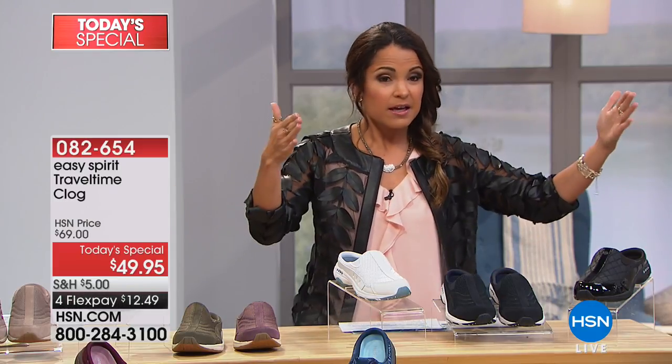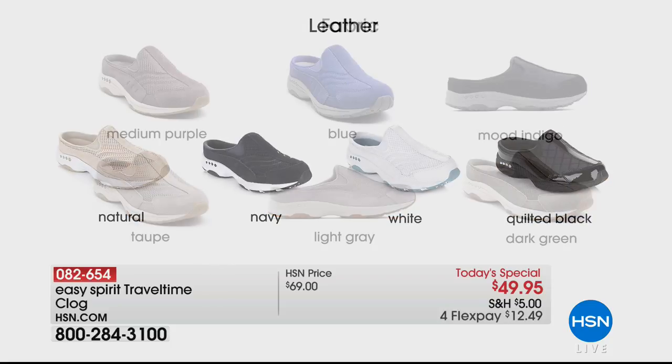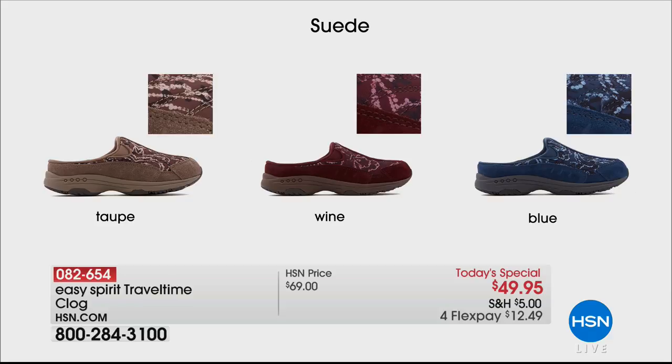There are three categories you can go with. The fabric category gives you these choices: medium purple, which is kind of like a dusty plum color — very pretty. We have blue: mood indigo. If you love your indigo denim, you're going to want this one — it has a little bit of sparkle in the fabric. We have taupe, light gray, and dark green. The dark green, which is like an olive color, and the taupe are the most limited right now — about 30 each. Then we have the leather category. Natural is already sold out from our midnight presentation, but we do have navy, white, and quilted black, which has a shiny patent leather accent and quilted fabric.